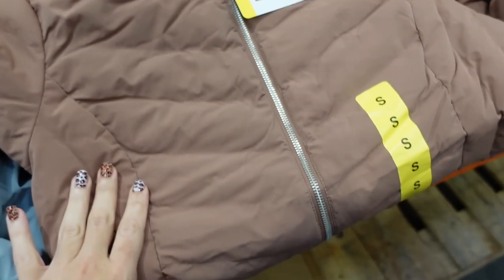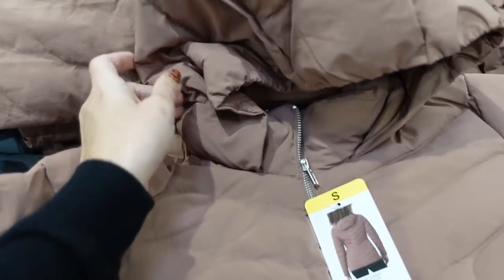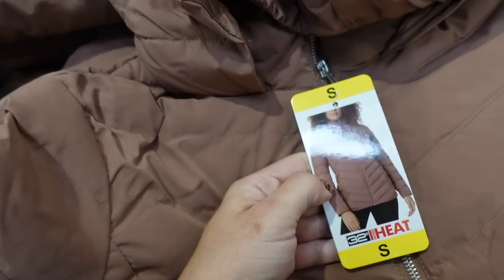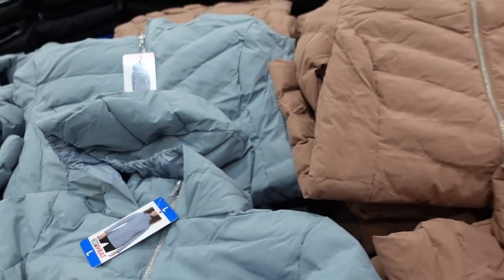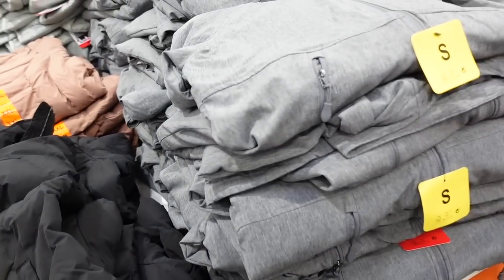New jackets from 32 Degrees — the material has a chevron quilting through the chest, a little side pocket on the front, and a hood. It's a little more fitted with a nice length, coming in a beigey brown-pink and also baby blue. They're $29.99. Here it is in black.